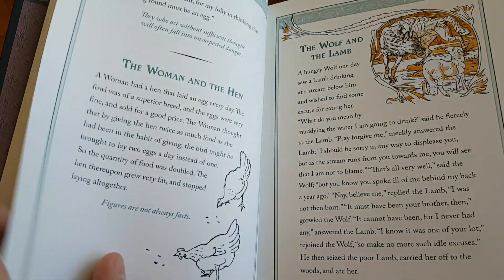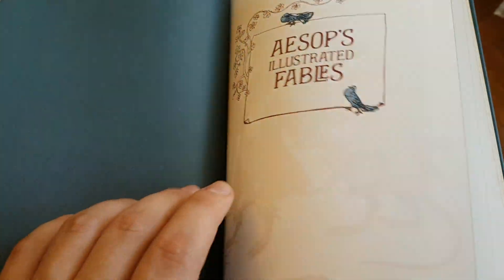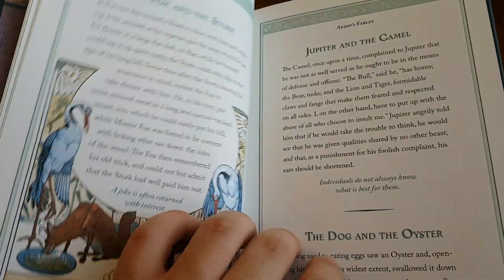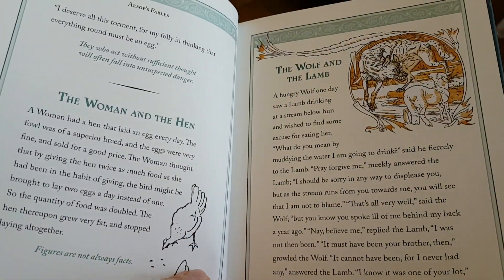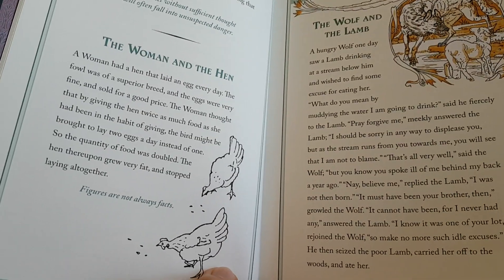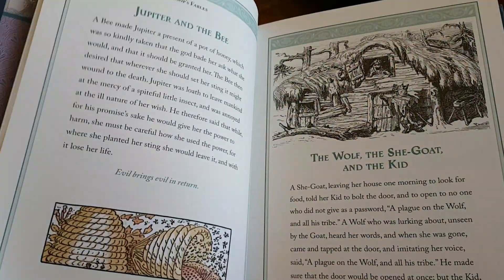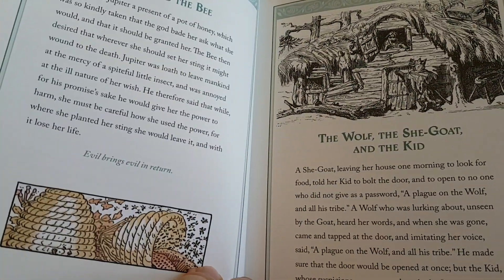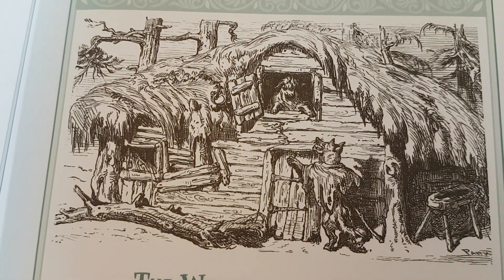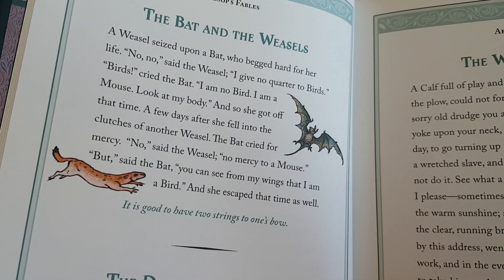There's no contents page, and I don't know why they decided not to include one, to be honest. I guess it's one of those books where you can just dip in on any page. There are so many stories in here — I guess you'd need a separate book just to list them all.